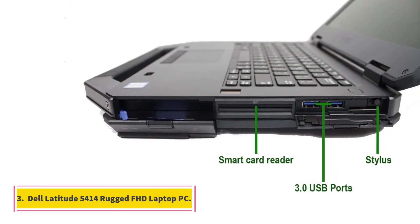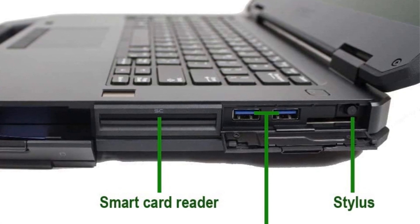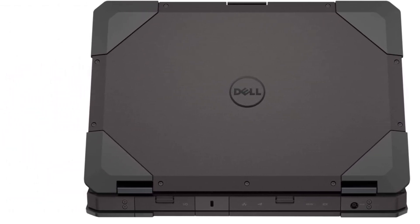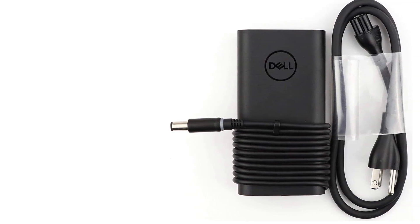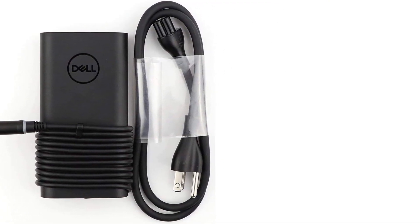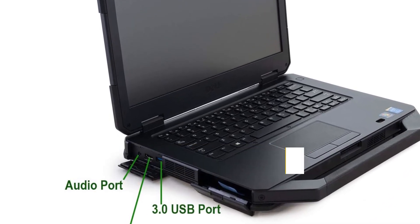Number 3: Dell Latitude 5414 Rugged FHD Laptop PC. A refurbished laptop can be as good as a new one. I enjoyed the benefits that come with it — for instance, affordability, as I spent a much lower amount buying it compared to a brand new one. The Dell Latitude 5414 is a refurbished and fully functional laptop, inspected by qualified Amazon vendors and experts for functionality and quality, making it a certified high-quality laptop for programming tasks.